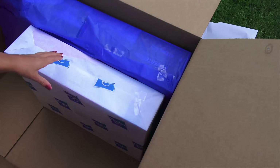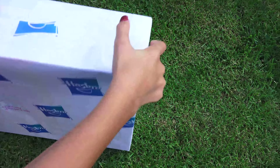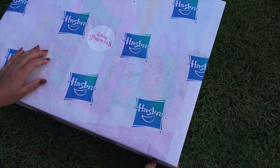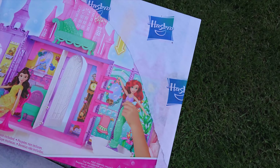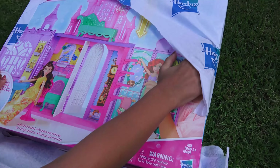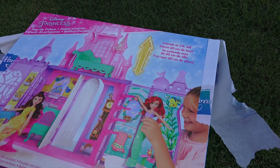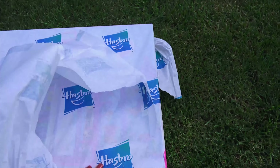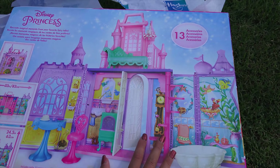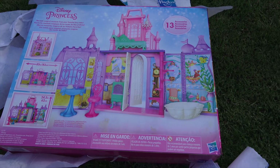Grab the next one — second to the last, and second largest too. Another Disney Princess. Disney Princess Pop-Up Palace. Flip that one over. That's exciting, opening up all these toys — it's like Christmas. Recreate magical moments from your favorite fairy tales. 13 accessories.